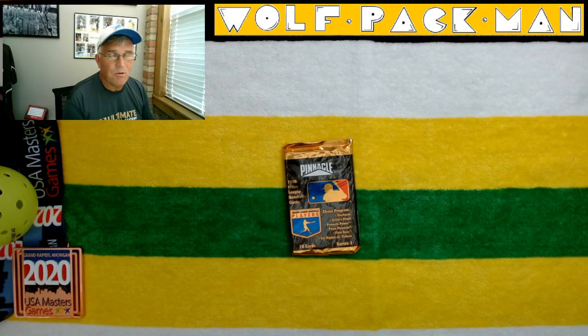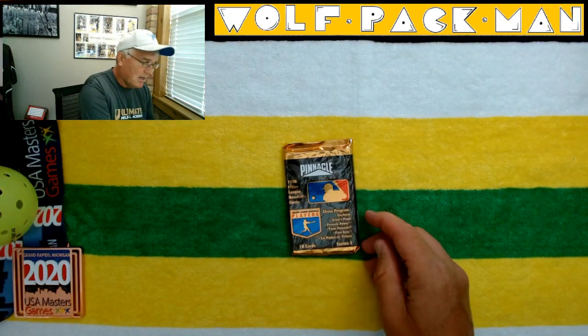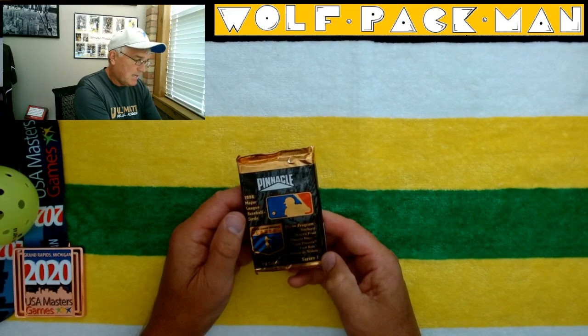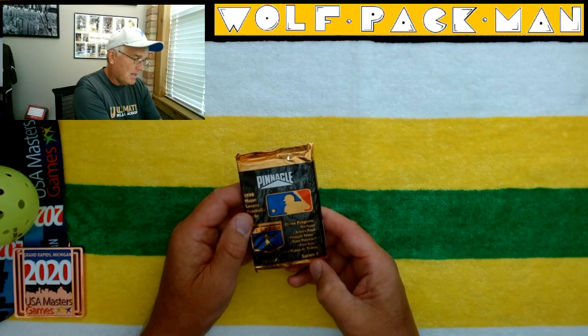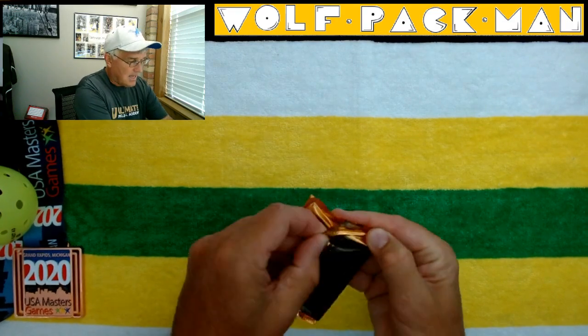There were only eight rookies out of the 400 cards. Mike Sweeney is probably the biggest name out of the rookies. It does say Chase Program: Starburst, Artist Proof, Pinnacle Power, Team Pinnacle, First Rate, and Cal Ripken Jr. Tribute Chase set.